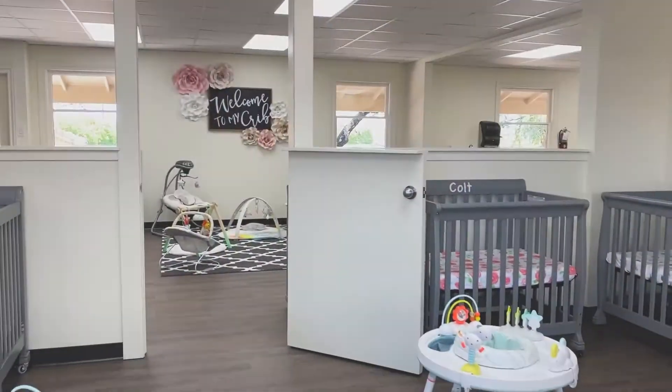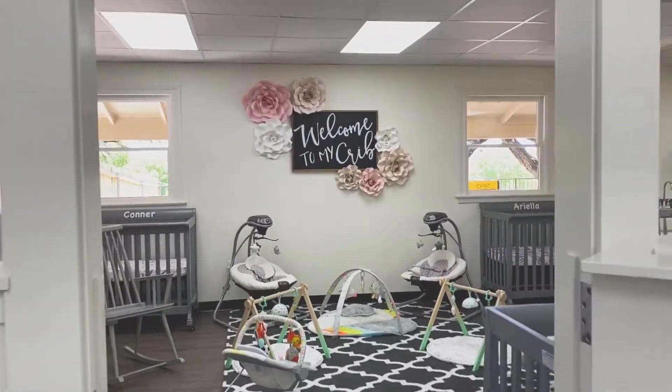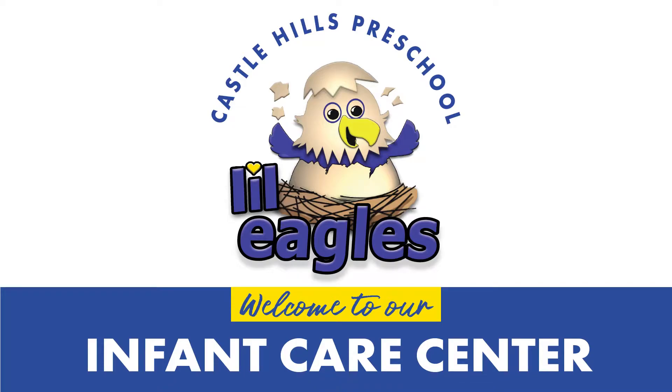If you are in need of care for your infant, we would love for you to call or come by and visit us here at Castle Hills. We are very proud of our brand-new infant care center, and we would love to share it with you and your baby.